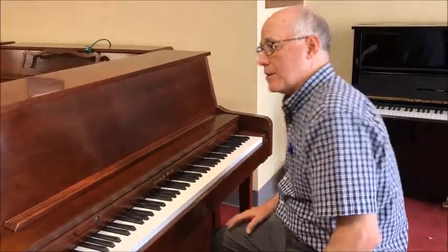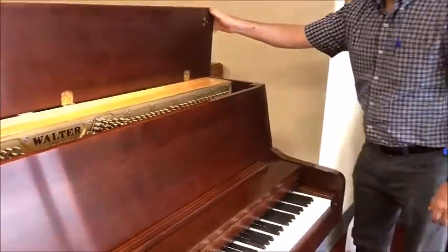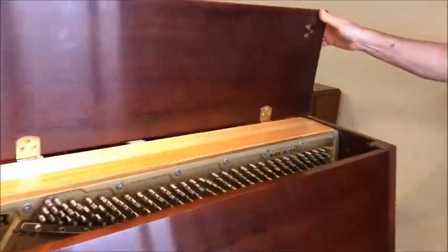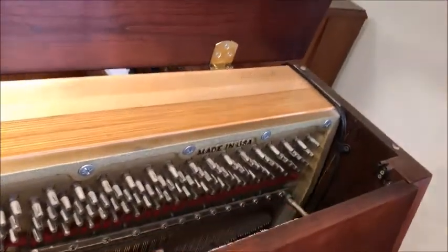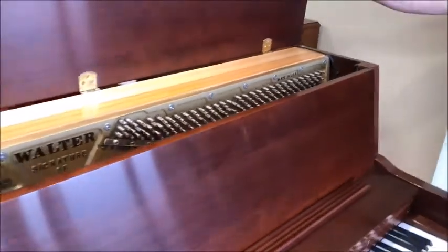Every one of these pianos is inspected by a member of the family. In this case, it was inspected by the current owner of the business, Kevin Walter. Charles passed away about 10 years ago, but Kevin still carries on the family tradition.